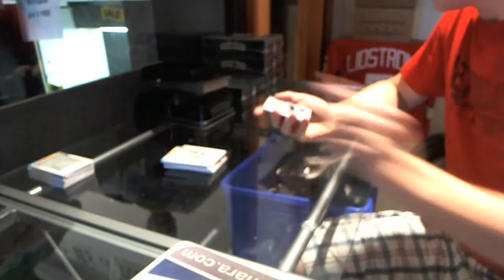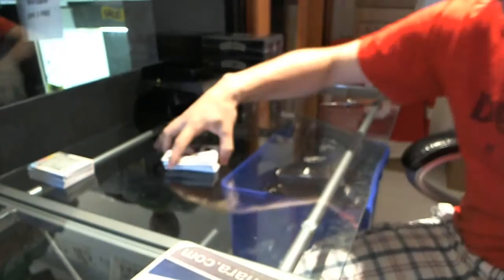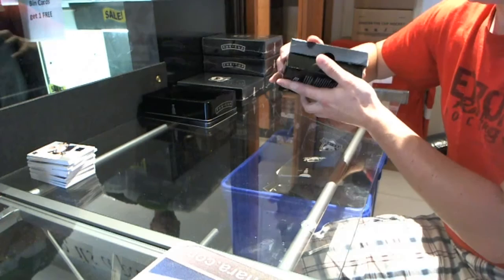And a base jersey parallel, number 23 of 25, Thomas Vanek. Thomas Vanek. Not too shabby.